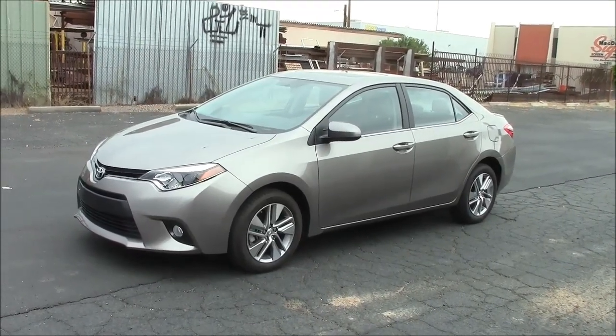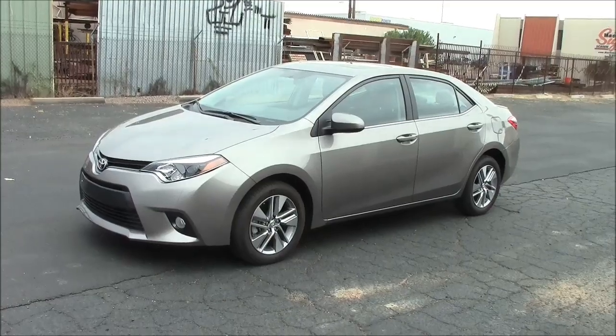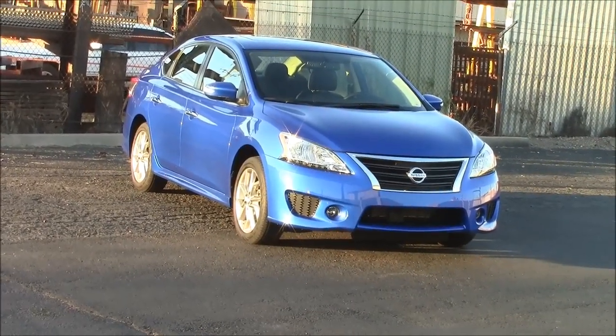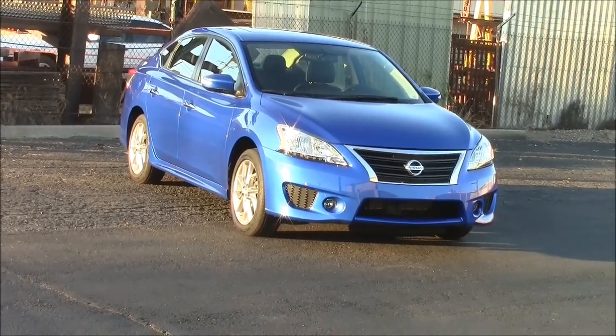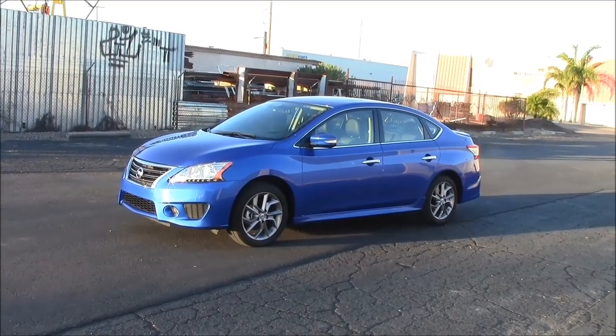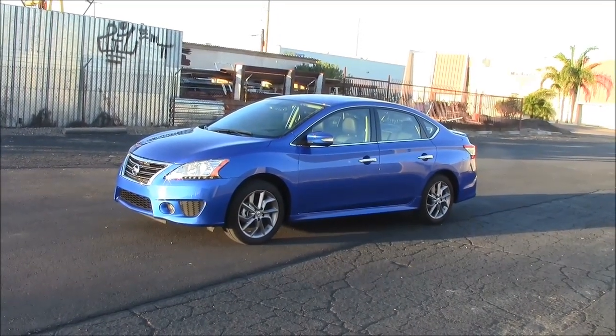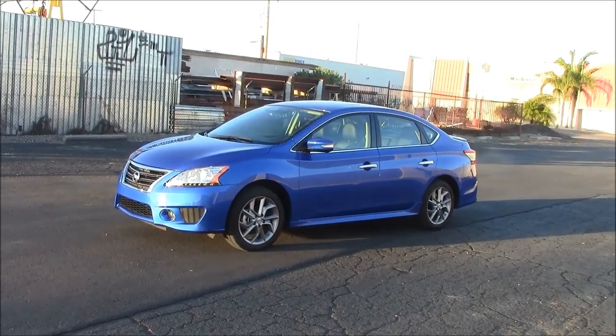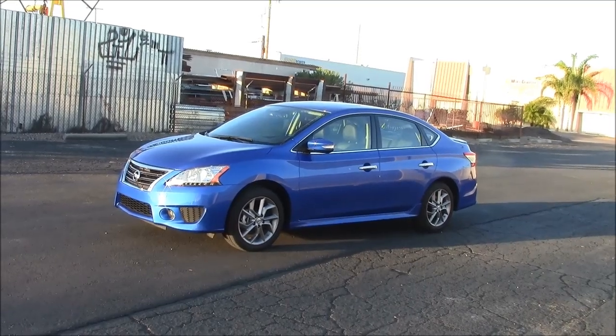This is the 2015 Corolla LE, and on the left we have the 2015 Nissan Sentra. The Corolla and the Sentra compete in the same class. Both have a base price of approximately $18,000. Both of these test cars are well-equipped for under $24,000.